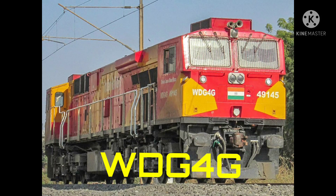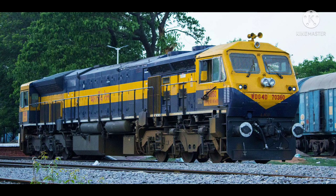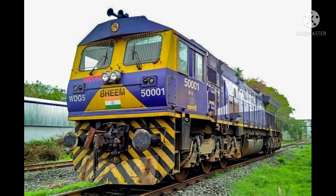This is WDG4D locomotive, manufactured by General Electric company — a US-based company — built in the year 2017, within the horsepower range of 4500 HP. This is WDG4D locomotive, manufactured by Electro-Motive Diesel company, also known as EMD company — a US-based company — manufactured in the year 2008, within the horsepower range of 4500 HP. This is WDG5 locomotive, manufactured by Electro-Motive Diesel company, also known as EMD company. It was built in the year 2012, within the horsepower range of 4500 HP.